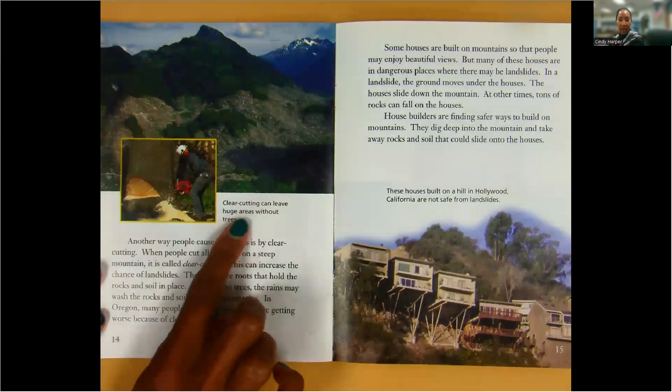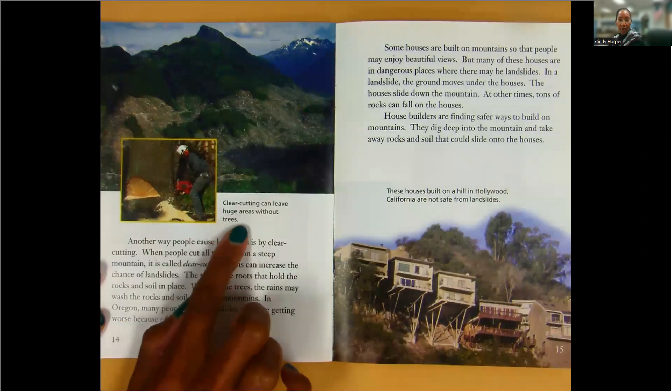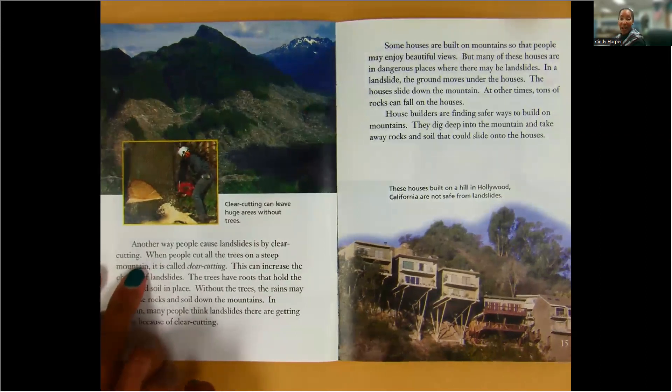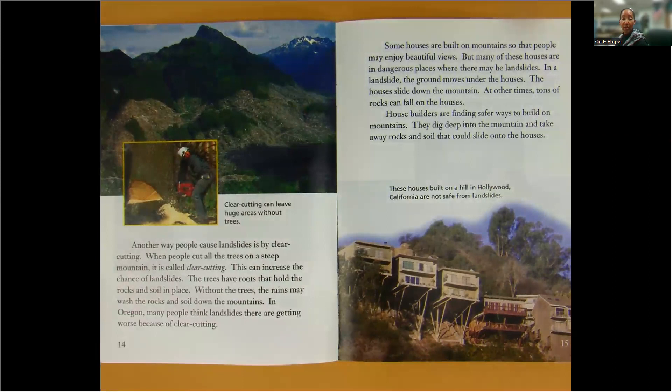Clear cutting can leave huge areas without trees. Another way people cause landslides is by clear cutting. When people cut all the trees on a steep mountain, it's called clear cutting. This can increase the chance of landslides. The trees have roots that hold the rocks and soil in place. Without the trees, the rains may wash the rocks and soil down the mountains. In Oregon, many people think landslides there are getting worse because of clear cutting.